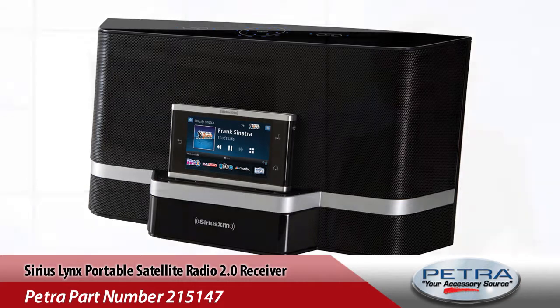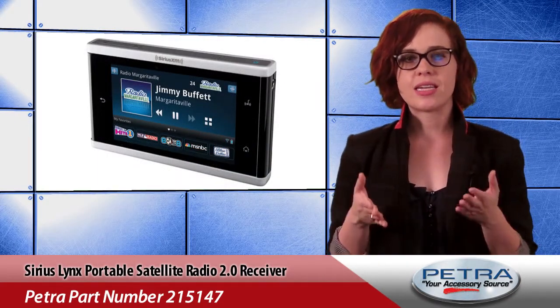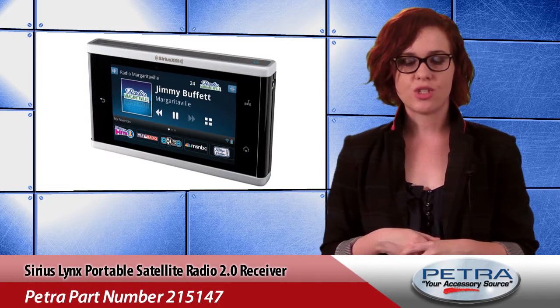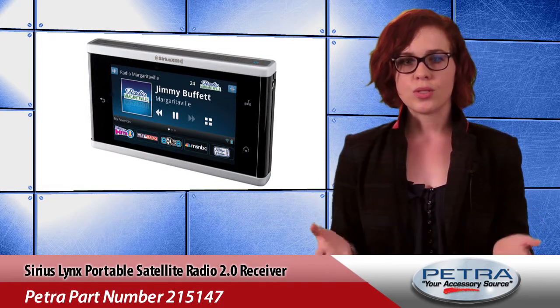Its channel-less tuning mode helps users select a channel by channel number, name, or category in an easy-to-view list. Know exactly what you're looking for? Just enter a channel number, and this receiver will immediately tune to the desired channel. It's also micro-SDHC-ready with parental controls.